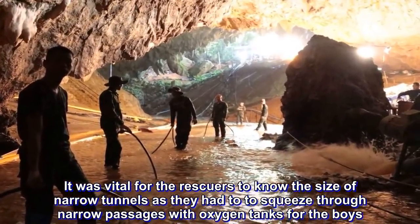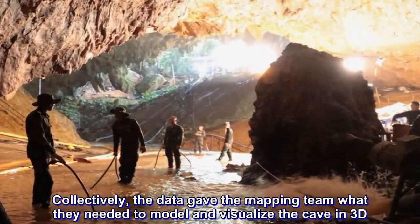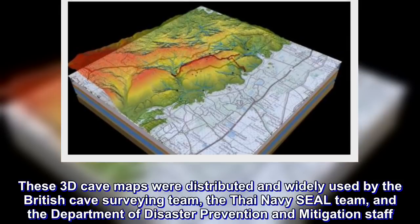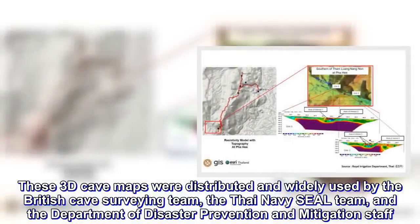Collectively, the data gave the mapping team what they needed to model and visualize the cave in 3D. These 3D cave maps were distributed and widely used by the British cave surveying team, the Thai Navy SEAL team, and the Department of Disaster Prevention and Mitigation staff.